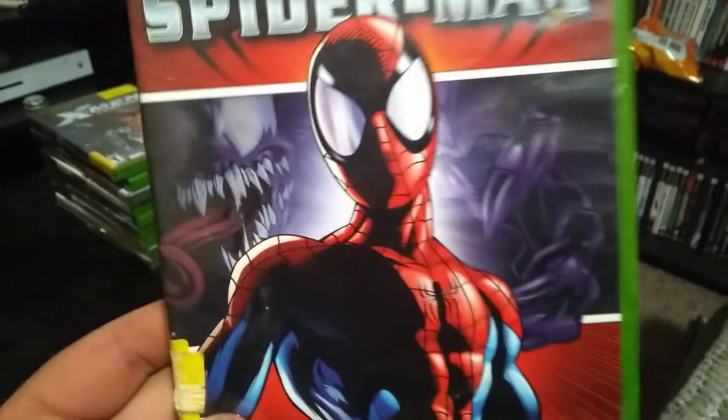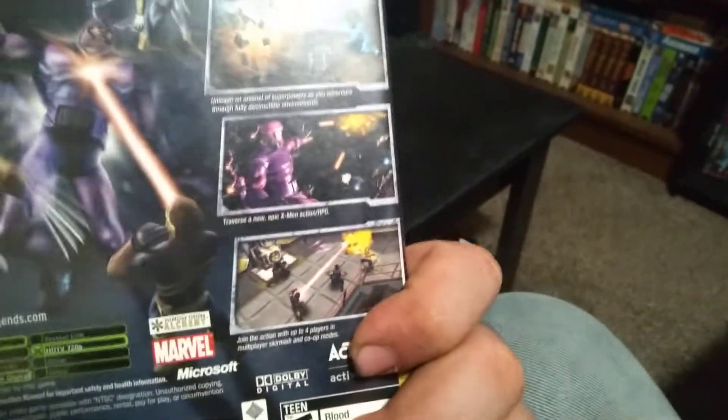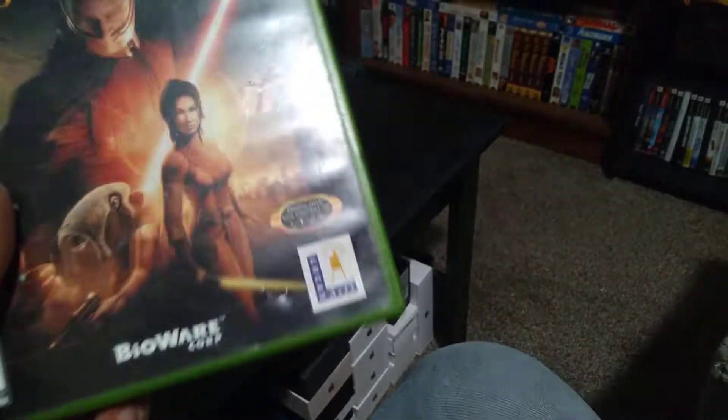Then we got Ultimate Spider-Man, where you fight criminals and bad guys and stuff. Then we got X-Men Legends, where you're also fighting bad guys, you got all these superpowers and stuff, and you get to pick your background — like where you want to fight.